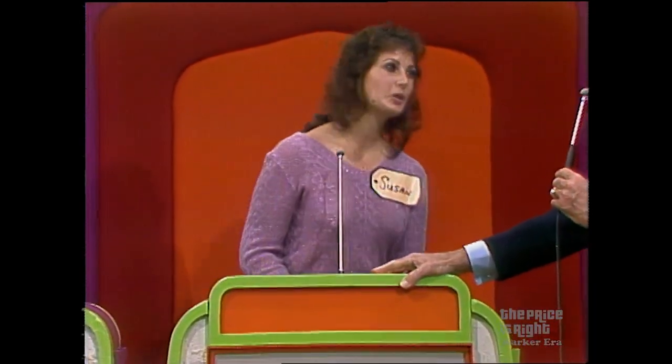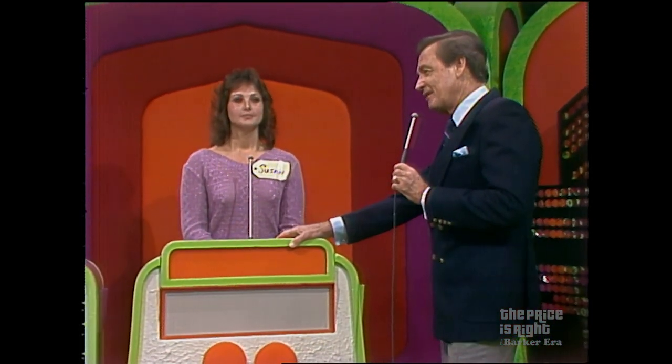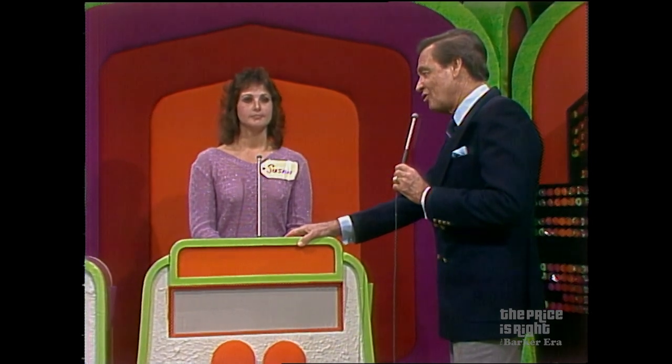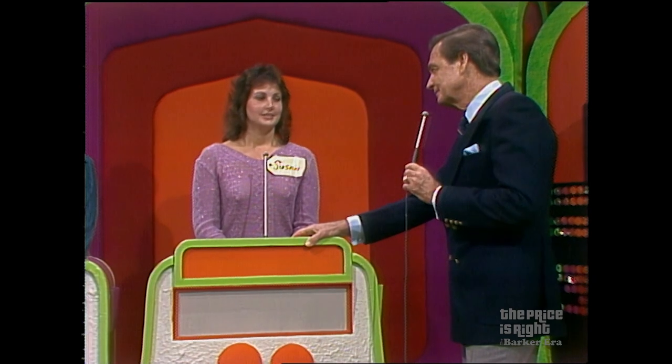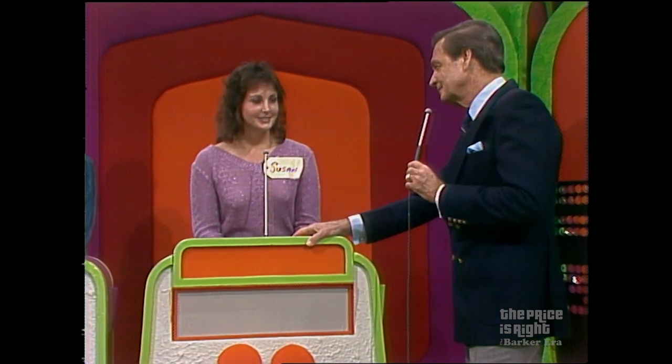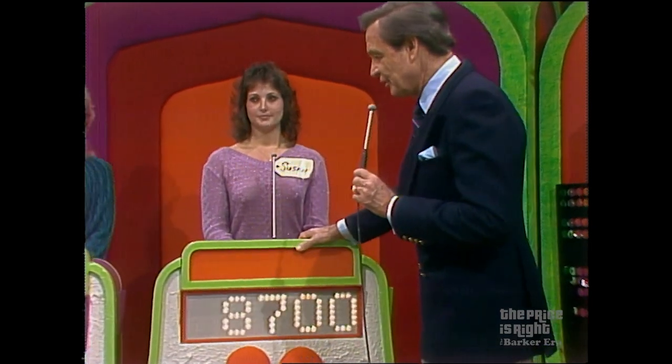Susan, are you ready to bid on that showcase? Well, I'm afraid you're going to have to give us that bid right now. $8,700. $8,700 is her bid on her showcase.